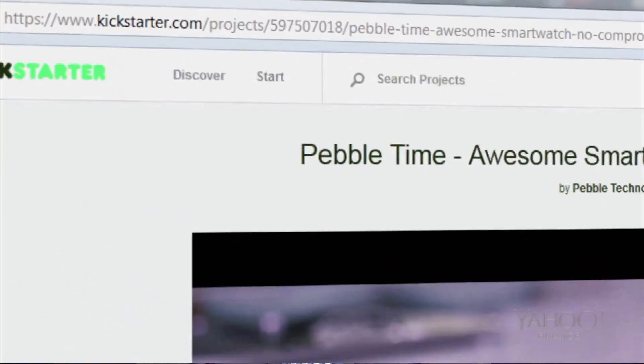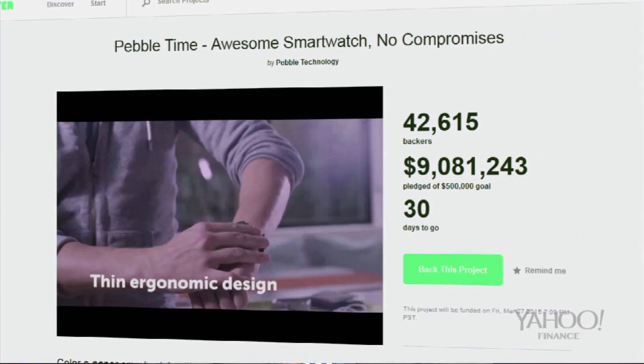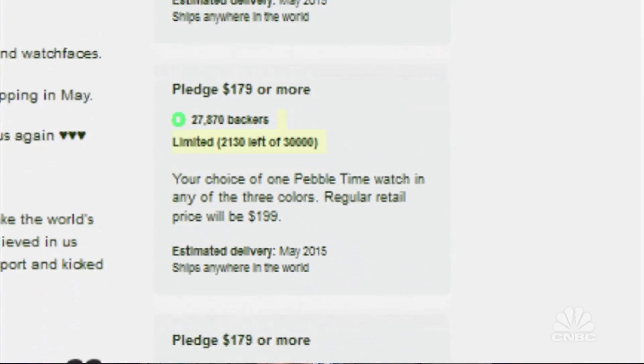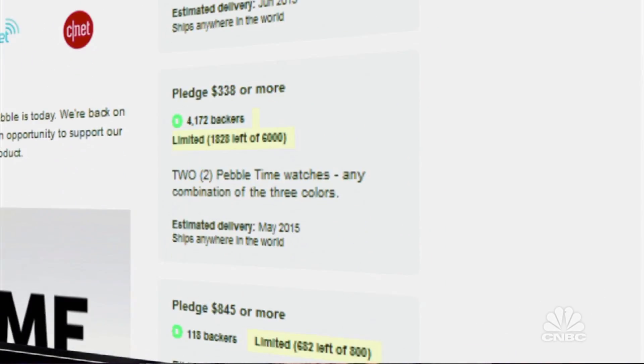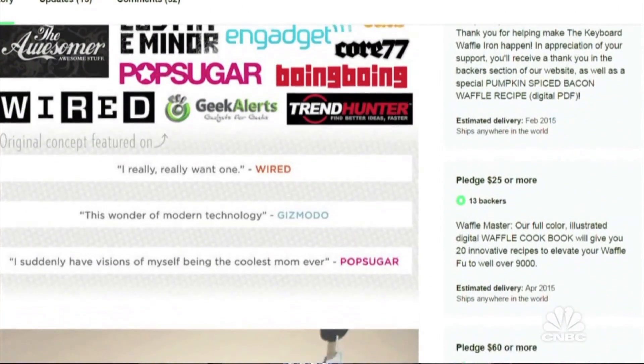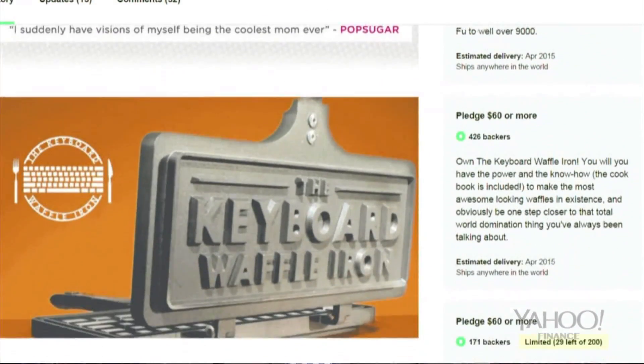They've already blown past that. They're at $650,000 as of this morning, and I expect it to go much higher. There are all these different tiers where you can not only get the CHIP PC, but they're going to be selling a handheld too, so you'll be able to plug it into a color screen device. It's not as advanced as your smartphone, but this is about bringing computing to the masses, and I think that's why there's so much buzz around it.